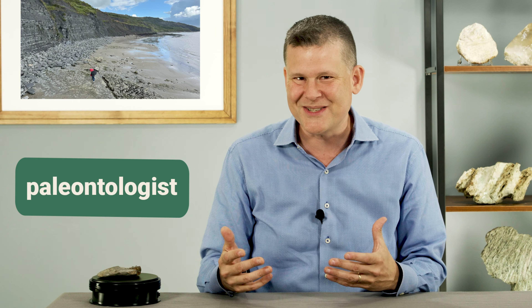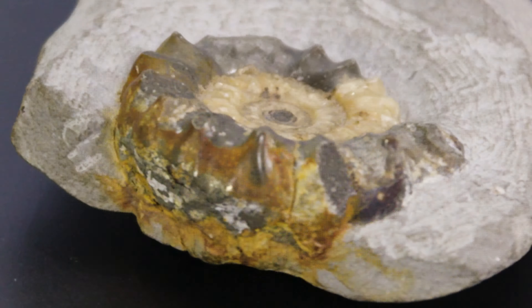That is the work of a paleontologist — someone who wonders about the story of fossils. I have a paleontologist friend who can tell us the tale of this ammonite, the story of other marine creatures it lived with, and tell us about the remarkable person who helped pave the way for paleontology hundreds of years ago.